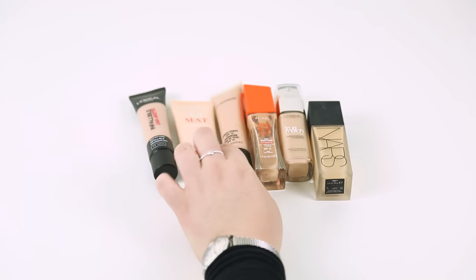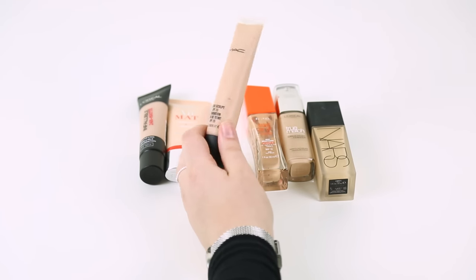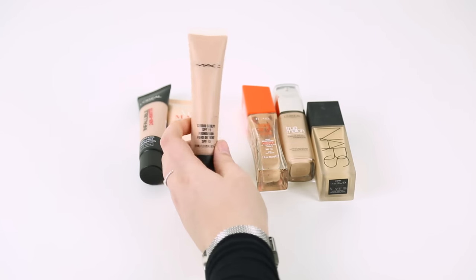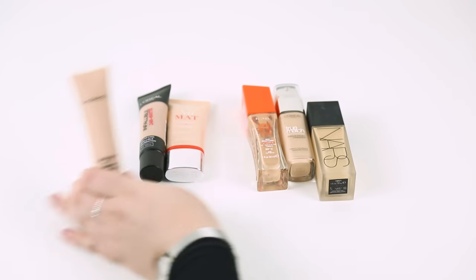My MAC foundation — I do like this one, and it was colour matched in store so it fits quite well. I just have really oily skin and I find this is quite a glowy, luminous one, and I get oily quite quickly. But I do like it, so I'm definitely going to try and keep that one.